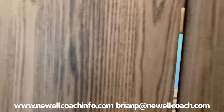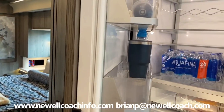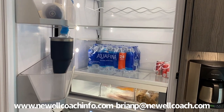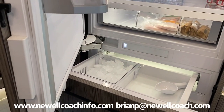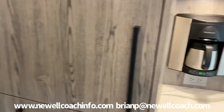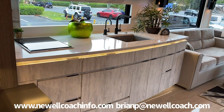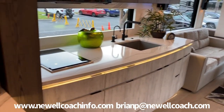Facing you as you come up the stairs: pantry and refrigerator. So everything you need when you're out is just immediately inside the door — you're not having to go around the driver's and passenger seat and walk all the way through the coach. You literally come right in at the galley. So you can take a right and go to the galley and living room, or take a left and come back to an absolutely beautiful bedroom.